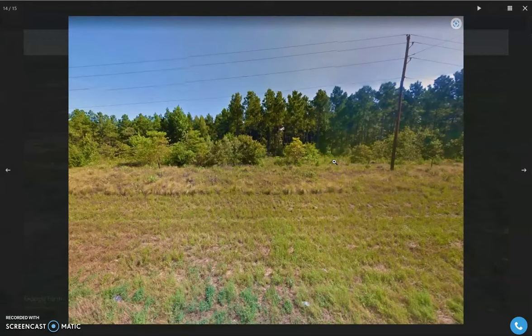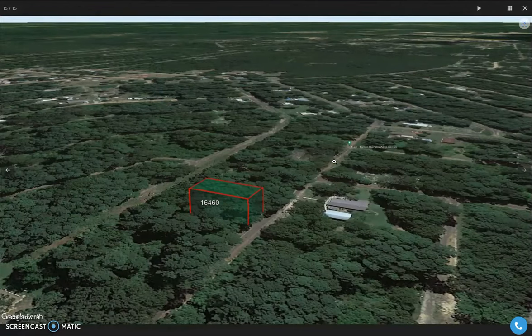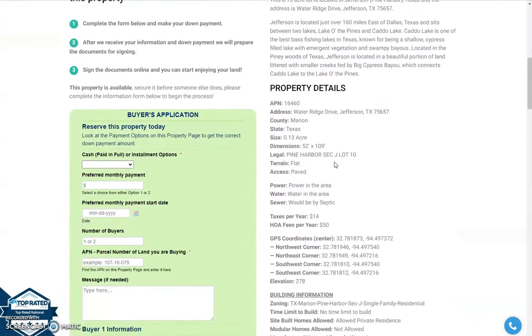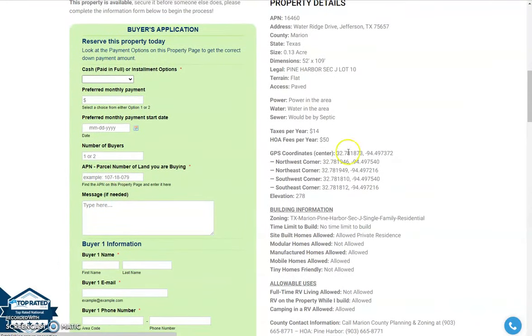Here are some aerial views and some pictures of the nearby area. If you scroll down, you will see here the property details, including the GPS coordinates, building information, and allowable uses for the lot.